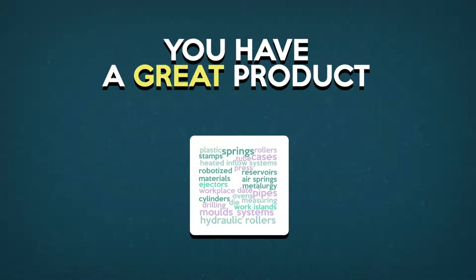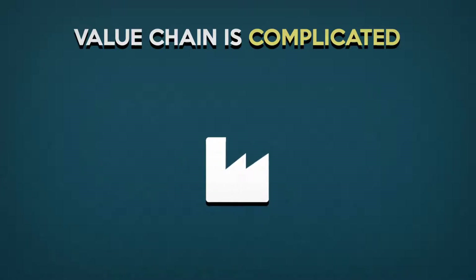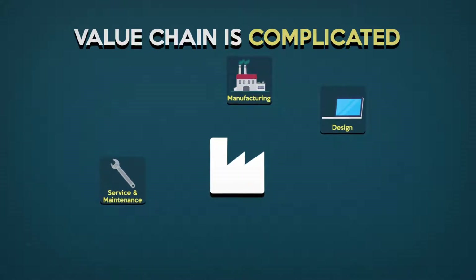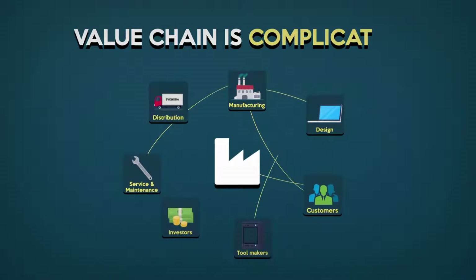You've got a great product. You may even have a great business. But keeping it rolling isn't easy. There's manufacturing, designing of new products, servicing and maintenance, tooling vendors, distributors, investors, and customers. To be profitable, all of these need to be in sync.